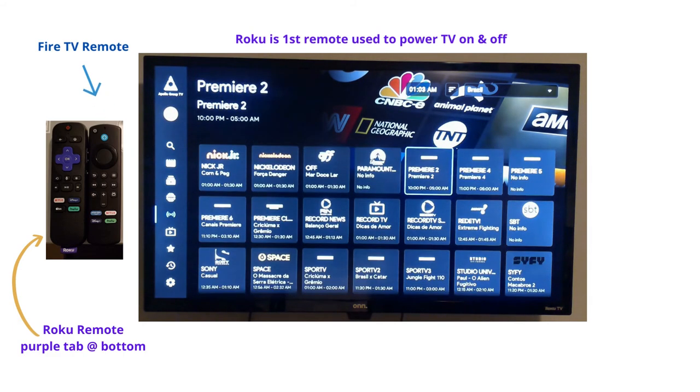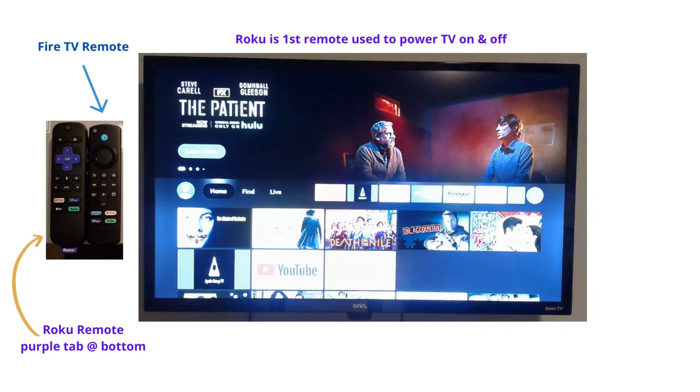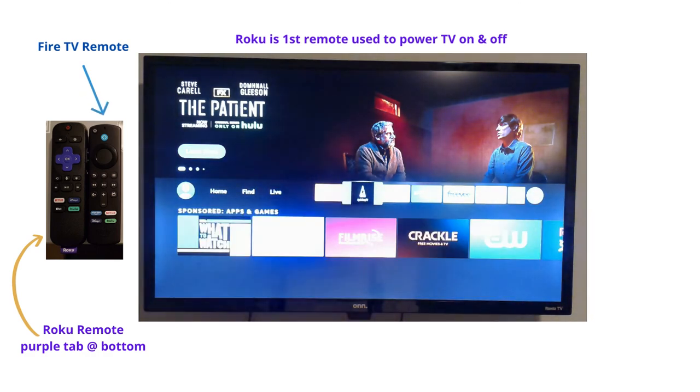That's pretty much it. Again, the main thing here is the Fire Stick for the Apollo app, or you can always use the Roku as well. Thank you.